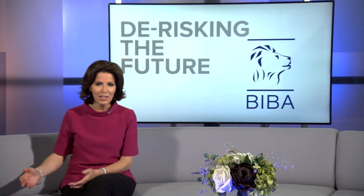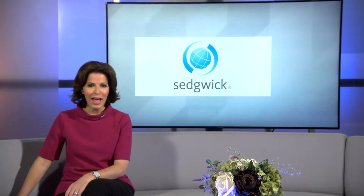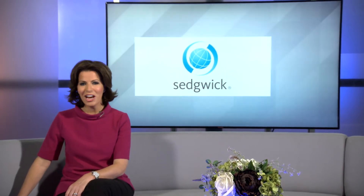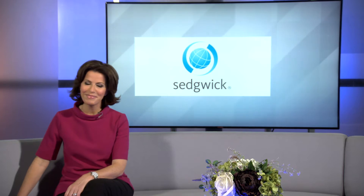Together, they result in a bill of millions to the insurance sector. Loss Adjuster Sedgwick is putting measures in place to reduce the impact of these leaks and to make our homes more resilient. Sharon Thomas dons her wellies to find out more.